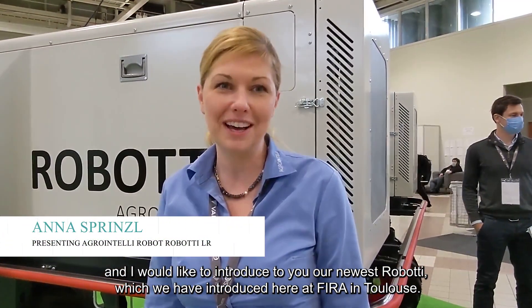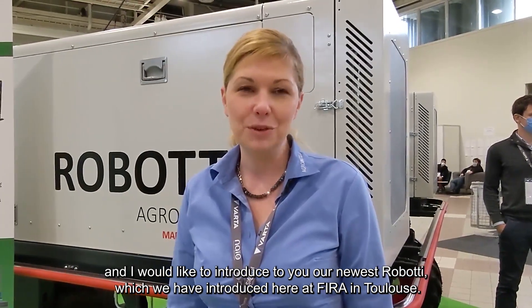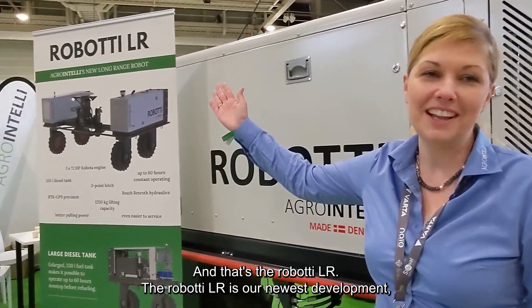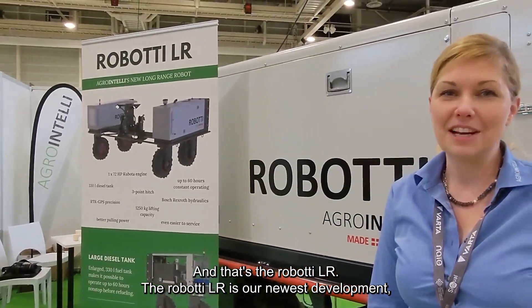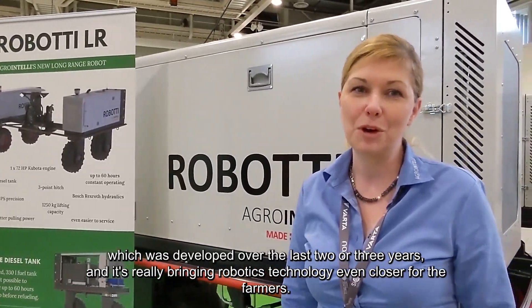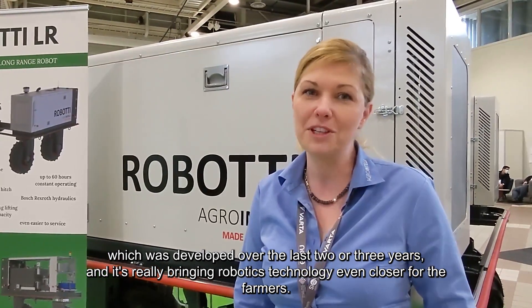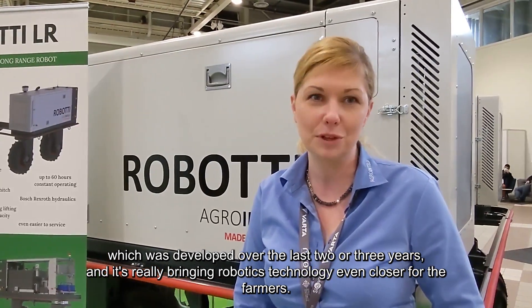Hello, I'm Anna Sprintzel from AgroIntelli, Germany. I would like to introduce our newest Roboty, which we have introduced here at FIRA in Toulouse. That's the Roboty LR. The Roboty LR is our newest development, developed over the last two to three years, and it's really bringing the robotic technology even closer to the farmers.